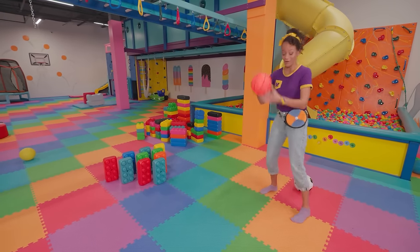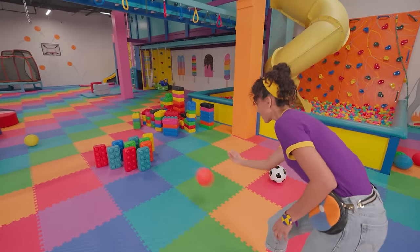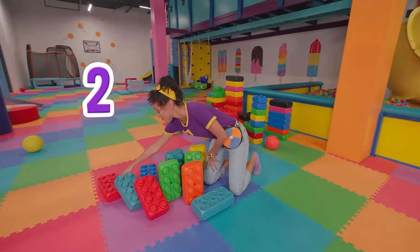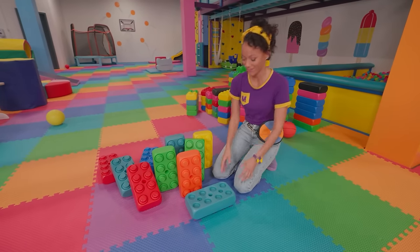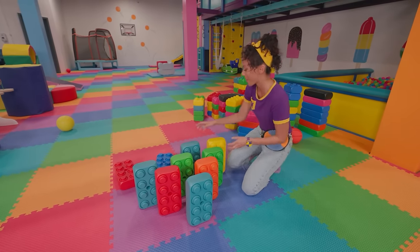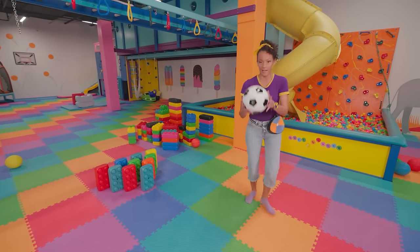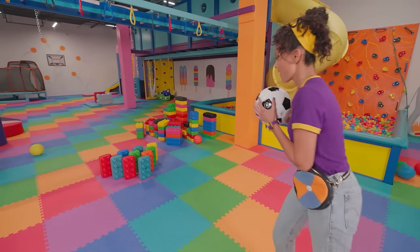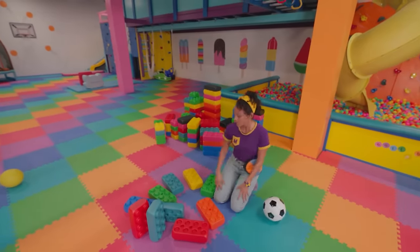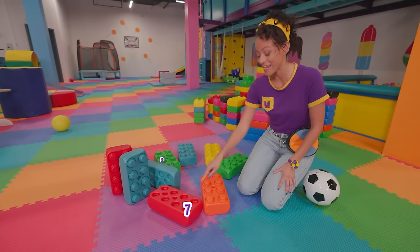What about this basketball? I wonder if it's too bouncy to knock any of these blocks over! I knocked over one, two, three, four, five! We have one ball left to try — the soccer ball! Let's see if the soccer ball can knock any blocks over! Three, two, one! One, two, three, four, five, six, seven, eight blocks!